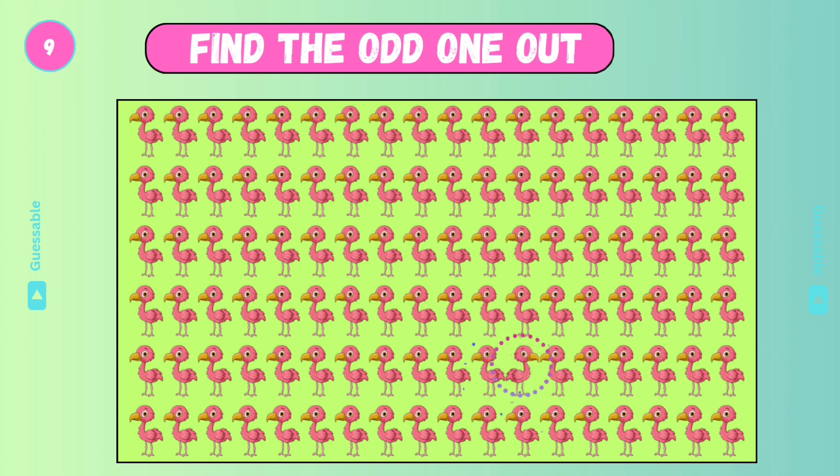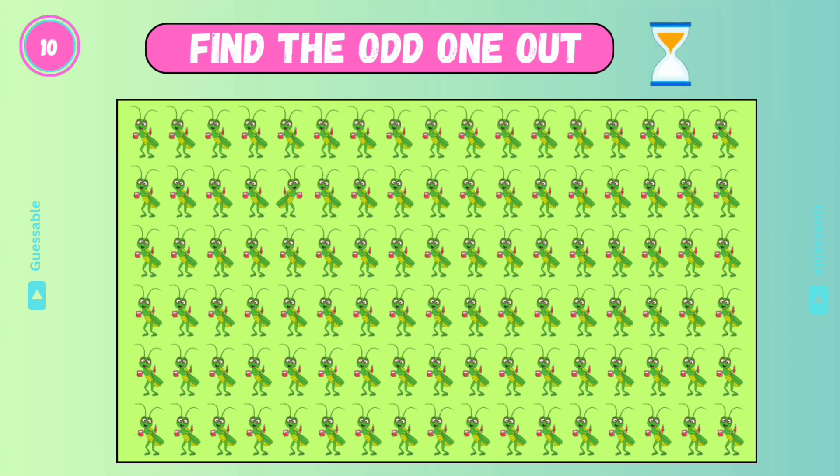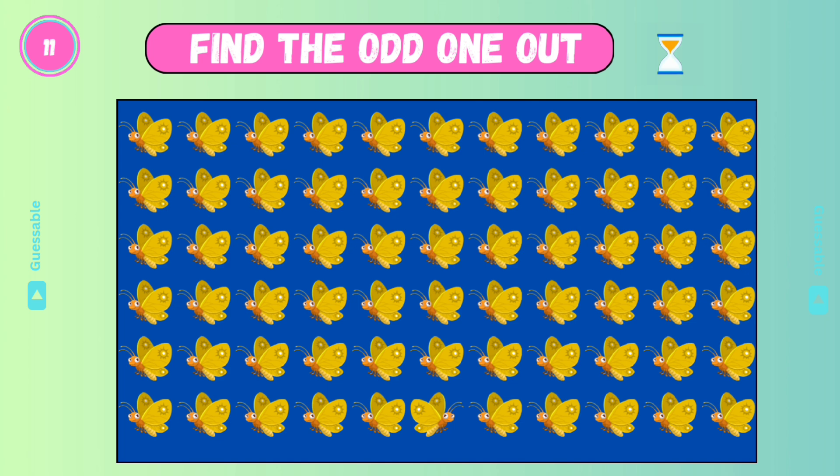Find the odd one! Yes! Find the odd one! Good! Check this one! Good!